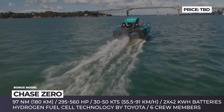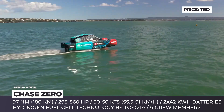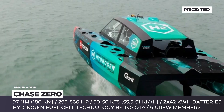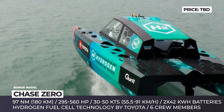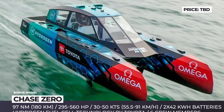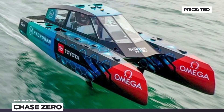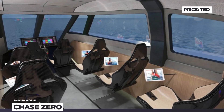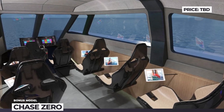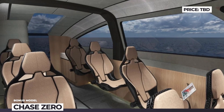Moreover, the powertrain features two 42 kWh battery packs which act as a filter for fast changes in power demand, allowing the motors to yield up to 560 horsepower and 50 knots of speed for a short period of time. Following the success of the Chase Zero, there is a possibility that the protocol for a future America's Cup may require all teams to use hydrogen-powered support boats, potentially reducing fossil fuel usage across the entire event.